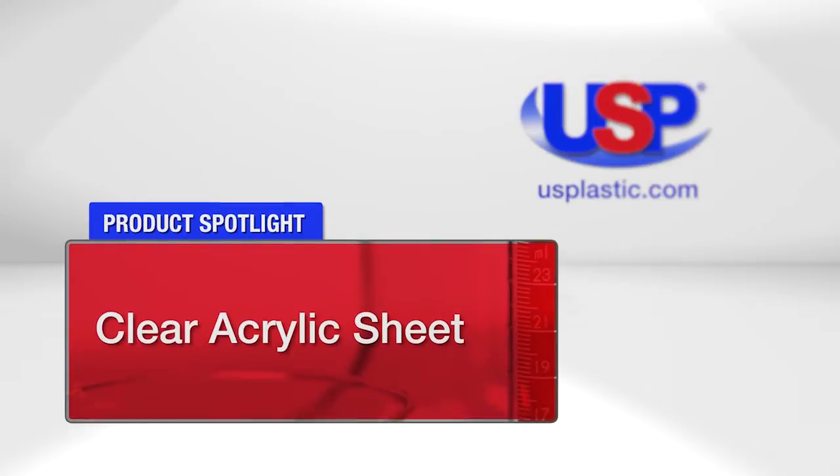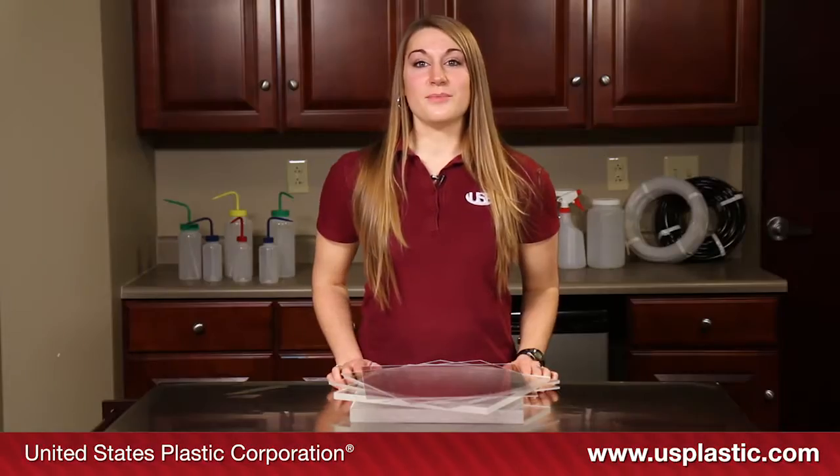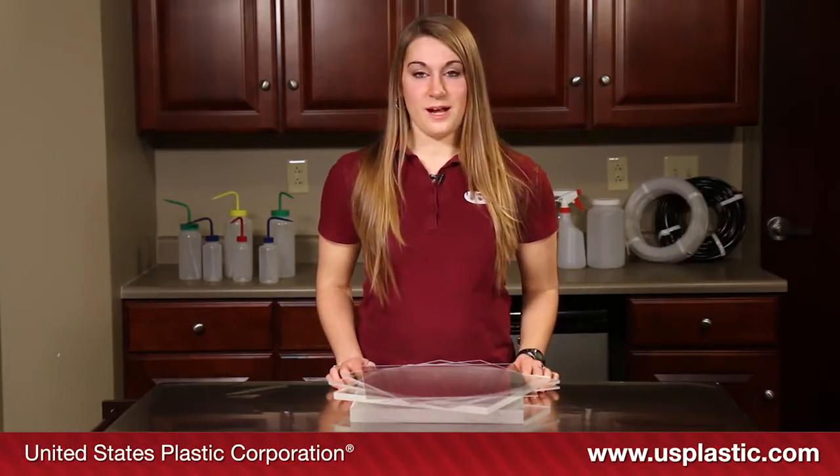Today's featured product is our clear acrylic sheet. This is our most popular and least expensive type of plastic.